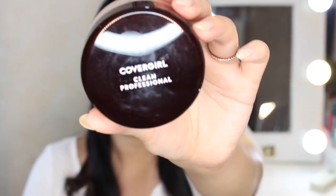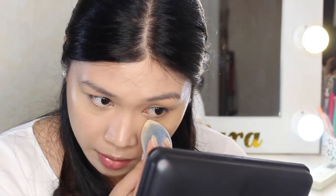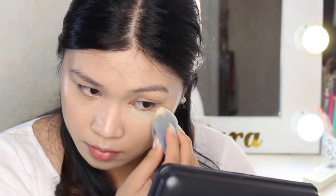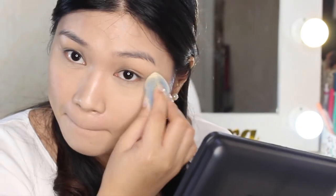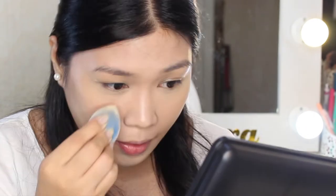If you don't set your under-eye area, the concealer you placed there will crease. The loose powder I'm using today is Covergirl Clean Professional Loose Powder — it's just to set the concealer, so it won't add extra coverage to the face. I also set the area where my glasses sit on my nose bridge because my makeup transfers to my glasses, so I need to set that area well.